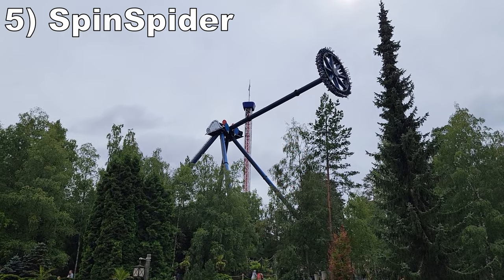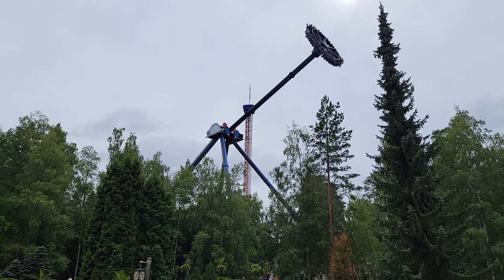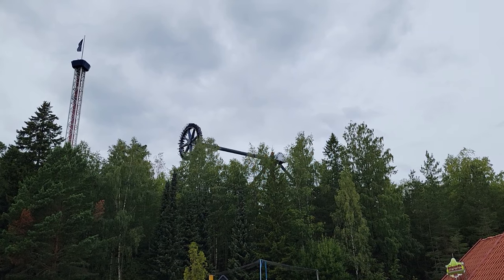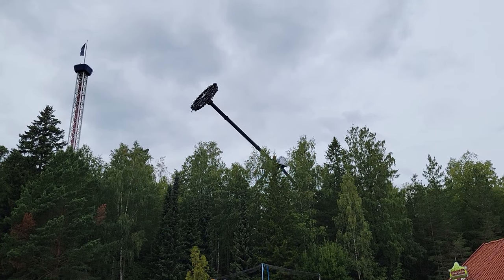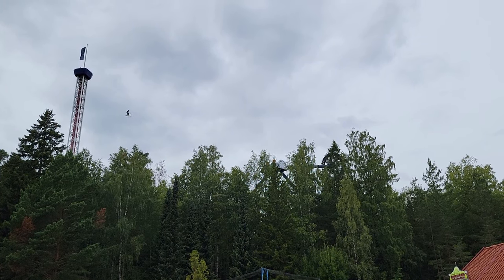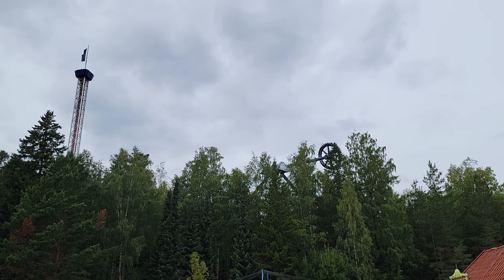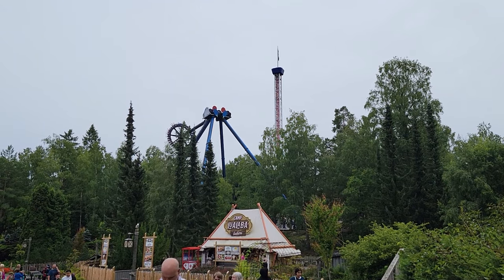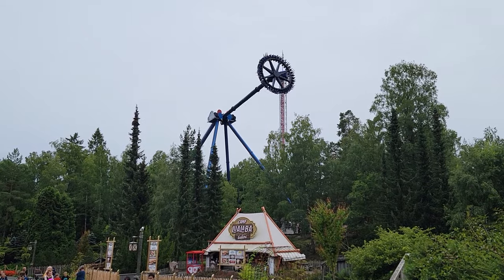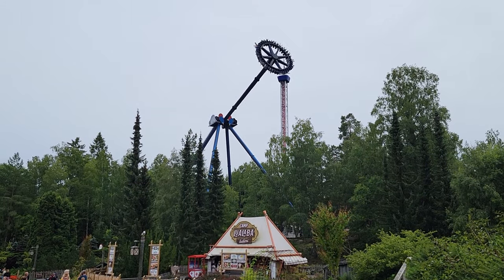Number 5 is Spin Spider — one of the earlier Intamin Giant Discovery frisbee models, and as always it is a great ride. This one swings riders 14 stories into the air, offering sweet views, especially since it's located towards the top of the hill. It's intense too — the down swings offer nice speed and positive Gs, and the maximum swings offer solid floater airtime.